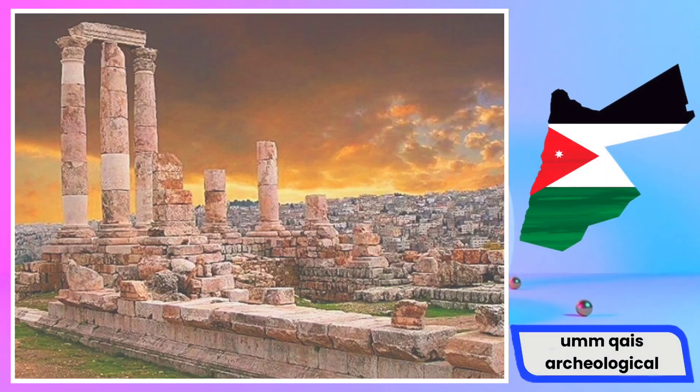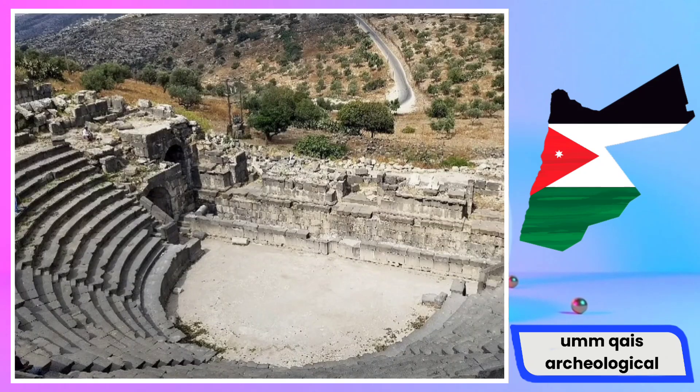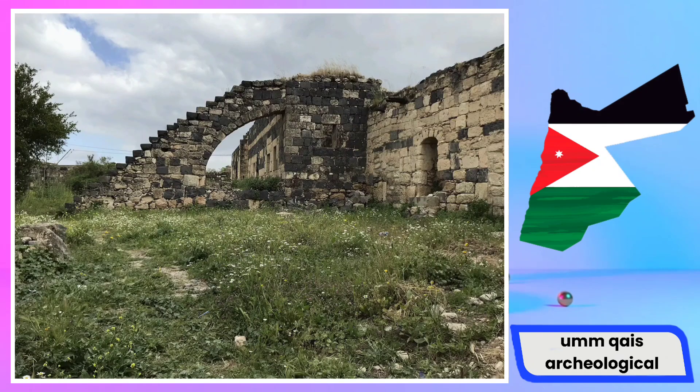Umm Qais, also known as Gadara in antiquity, is an archaeological site located in the northern part of Jordan. This ancient city holds significant historical and cultural importance dating back to the Hellenistic period. Positioned strategically on a ridge overlooking the Sea of Galilee and the Golan Heights, Umm Qais offers breathtaking panoramic views and served as a vital member of the Decapolis, a league of ten cities in the eastern part of the Roman Empire.